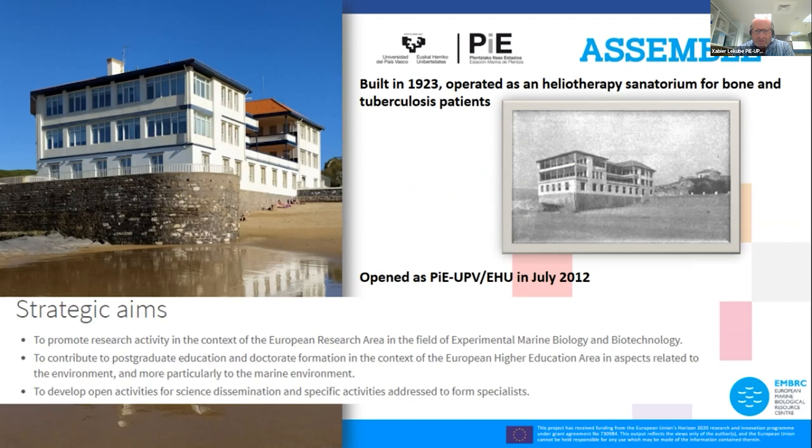First of all, Plentzia Marine Station. We will start with some studied facts about this station. It was constructed in 1923 and first operated as a heliotherapy sanatorium for patients with bone diseases and tuberculosis. But 89 years later, after a comprehensive refurbishment by the University of the Basque Country, the building was opened as Plentzia Marine Station on the 17th of July 2012.